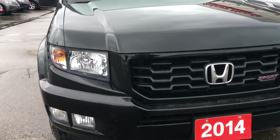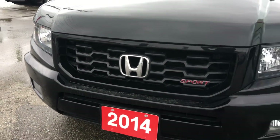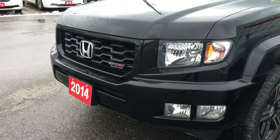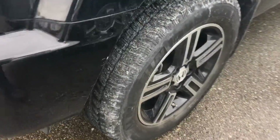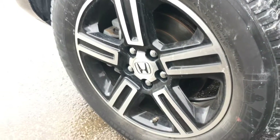We're also equipped with multi-reflector halogen headlights with auto-off as well as fog lights, so you'll have no issues lighting your way. As you can see, we've also got the gorgeous black front grille and black headlights and taillights — very stylish. Coming around the side, you'll see we're riding on 18-inch alloy wheels in black.